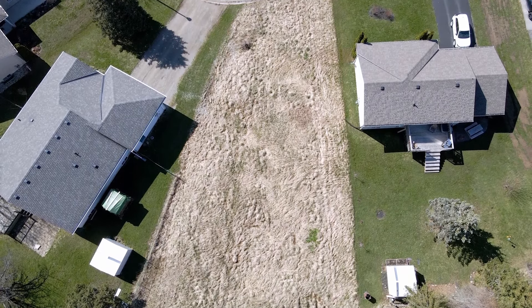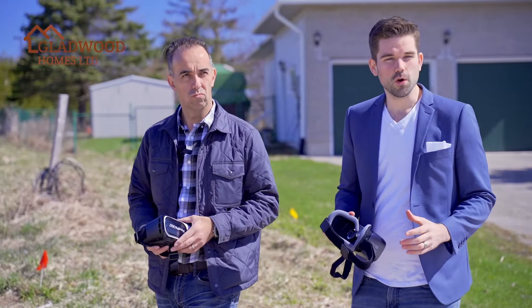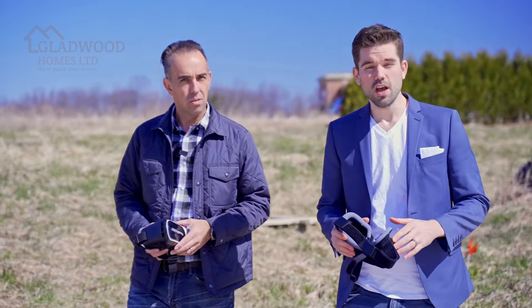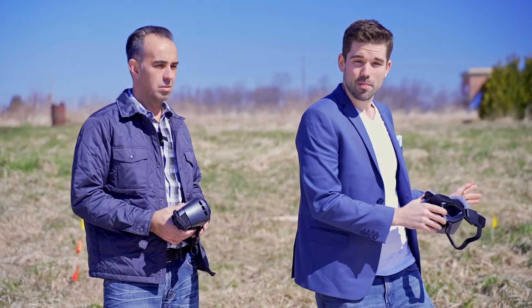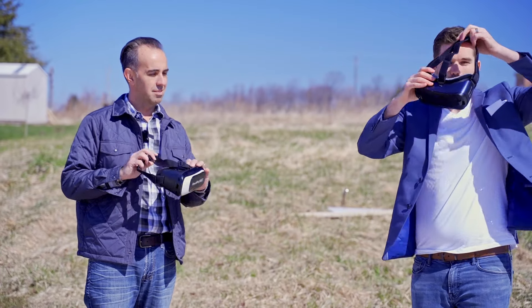This home is going to be built by Gladwood Homes. Gladwood Homes has been building quality homes since 1992, with attention to detail, customer service and satisfaction at the forefront. This home is not yet built, so what we're going to do is throw on the VR goggles and take you for a virtual tour of this home today.